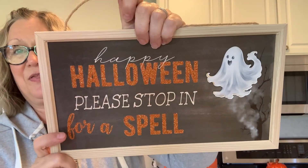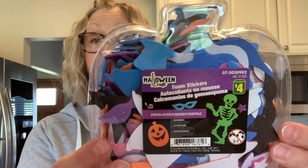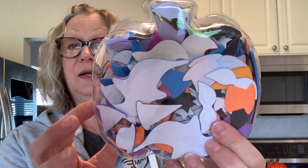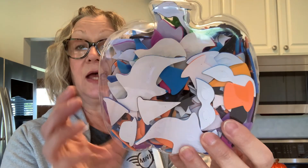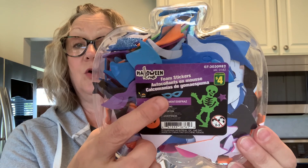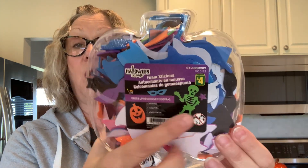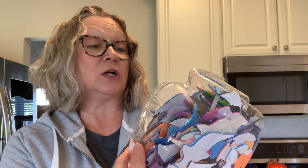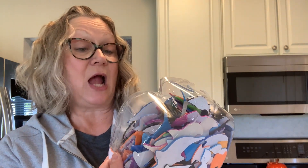My daughter and I thought we would do some crafting, so I picked up these foam stickers. These have sunglasses on them — I used a lot of these last year and wanted more. They look really cute on a pumpkin or on a skeleton. Super cute stickers, and these were four dollars. It's a pretty big container so you get a good amount.